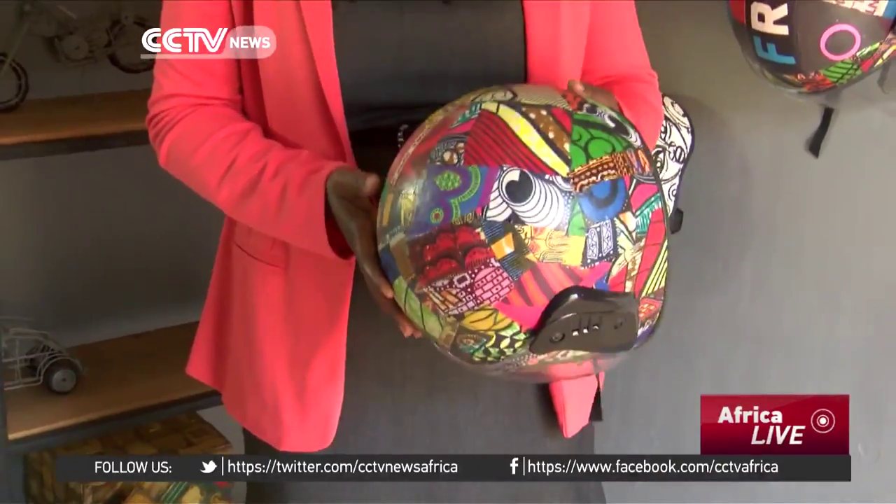Colin uses cutouts from prints of African fabric, picked from tailor stores around town, to decorate motorcycle helmets. He says the different range of fabric he chooses gives the helmets an attractive look, encouraging motorcycle users to wear them for their safety while on the road.